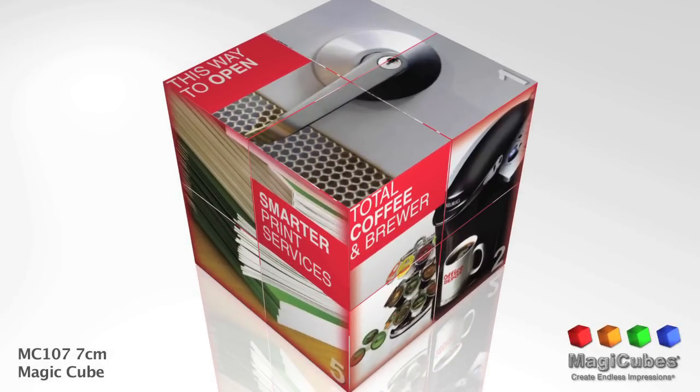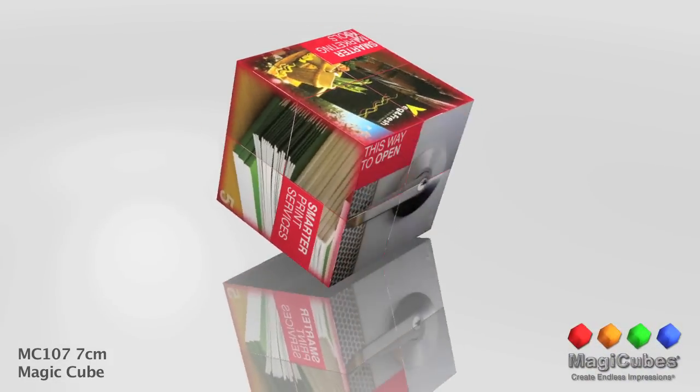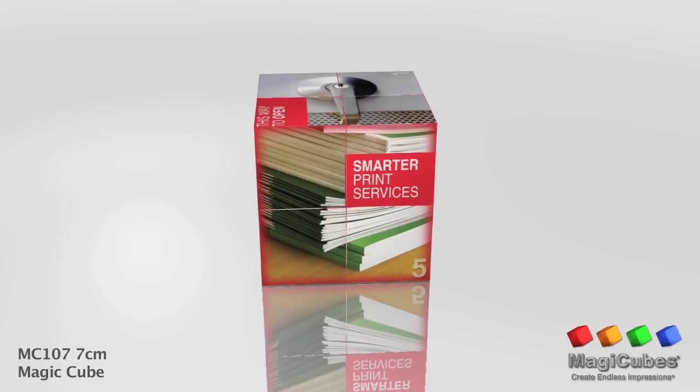Here is your custom spec video proof. Please note accurate printed color is not represented on screen. Please review for placement of text and images. If you see images or text that needs to be changed or moved, now is the time to make changes before production.